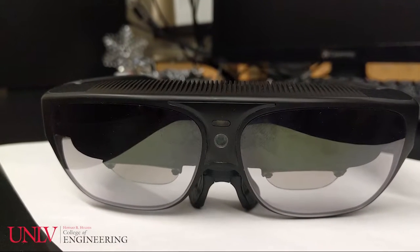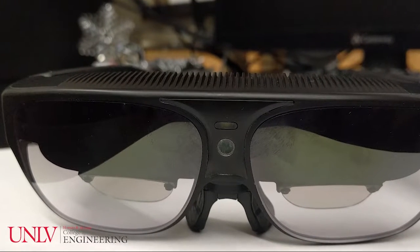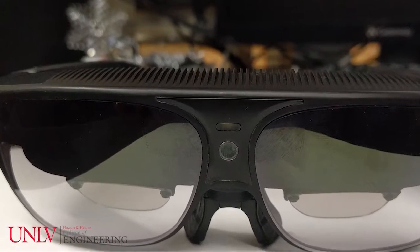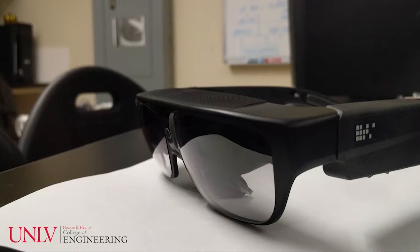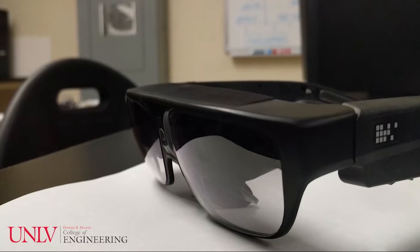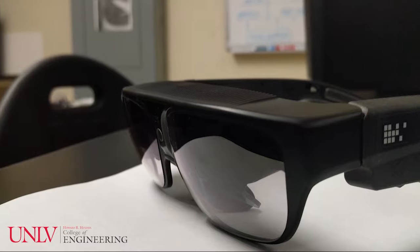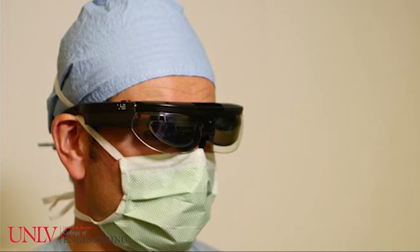A solution to this problem involves the use of smart glasses that will display the video feed from a camera or endoscopic microscope. This removes the need to be in an uncomfortable position for long hours and adds the ability to move the head around without taking the eyes off the surgery.